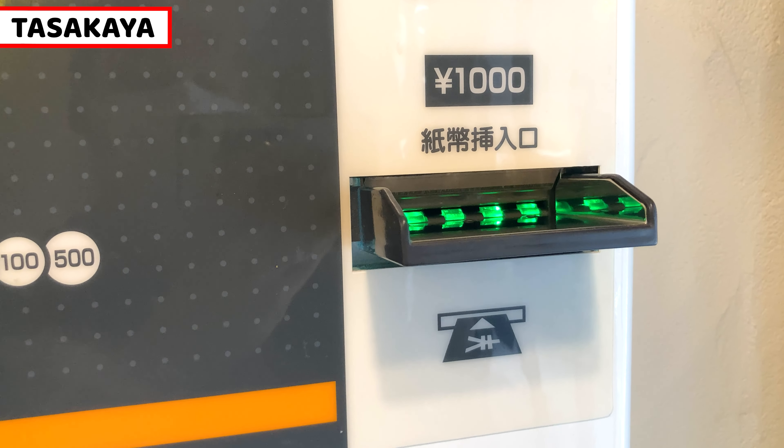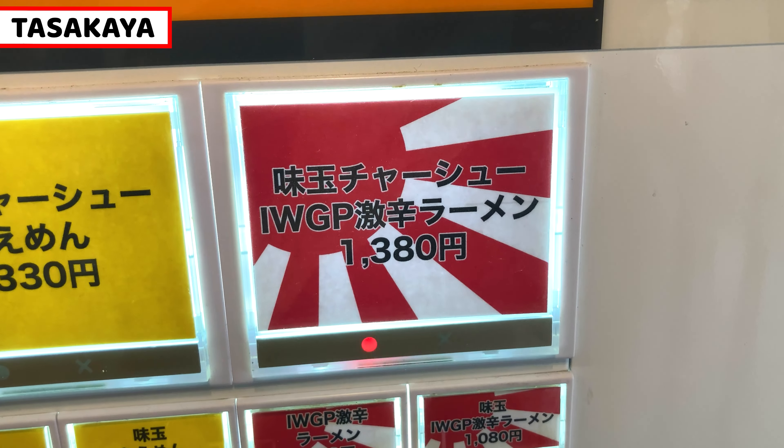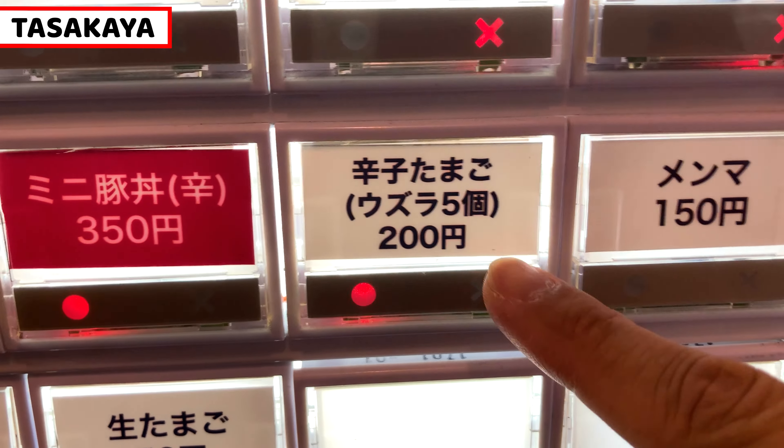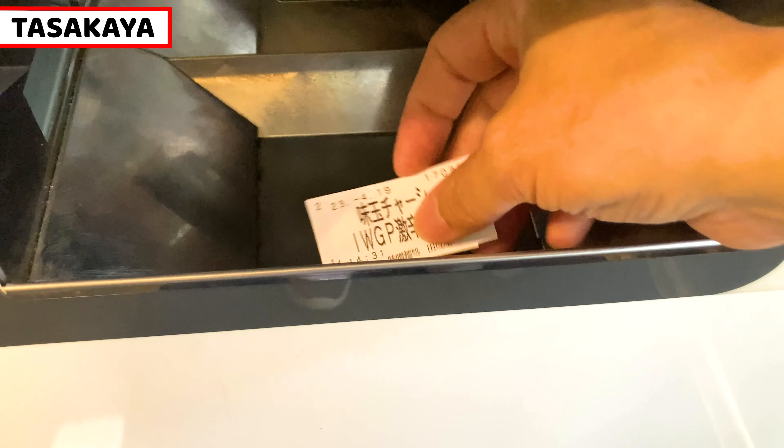Let's get the ticket. Today I'll have very spicy miso ramen called IWGP Kinkado ramen with chashu and seasoned egg. Spicy cold egg is also famous, so I'll try that too. These are my picks for today.